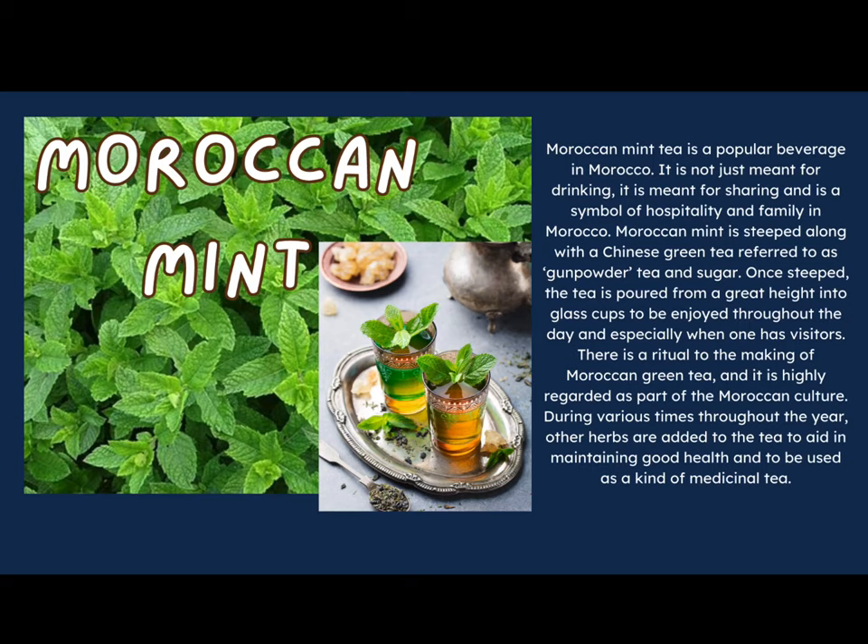Moroccan mint tea is a very popular beverage in Morocco. It's not just meant for drinking — it is meant for sharing, and it is a symbol of hospitality and family. Moroccan mint is steeped along with a Chinese green tea referred to as gunpowder tea and sugar. Once steeped, the tea is poured from a great height into glass cups to be enjoyed throughout the day, especially when visitors come over. There is a ritual to making Moroccan green tea and it is highly regarded as part of Moroccan culture.